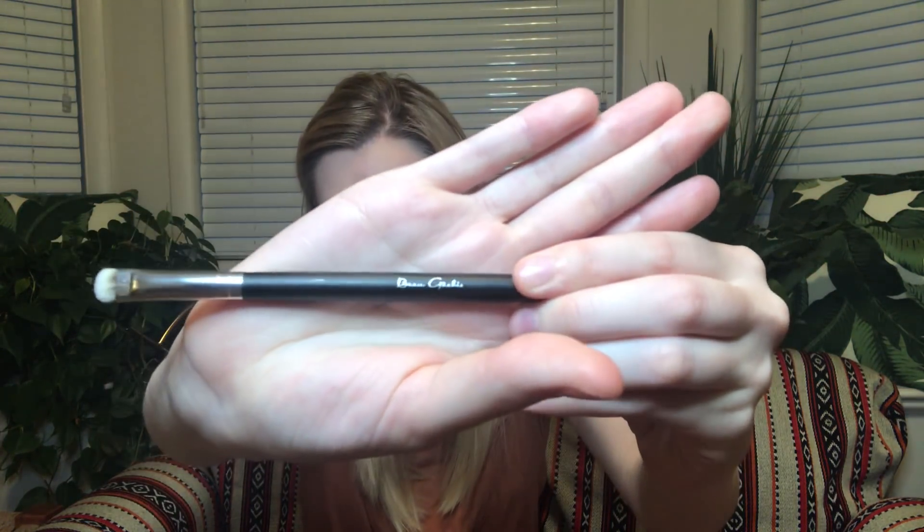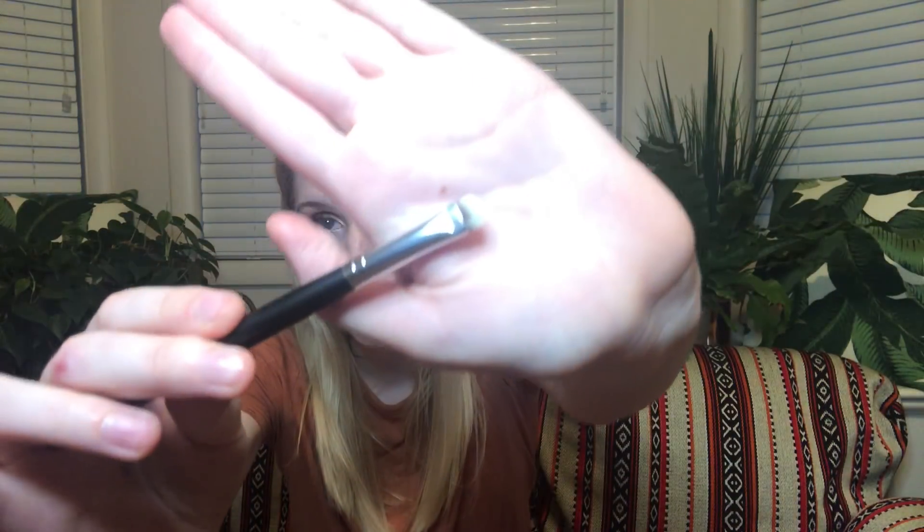The first thing I am pulling out is an eye shader brush by Bo Gotchis — I don't know if I said that right. This is probably a good brush to get your inner corner or to smudge under your eye. I love getting brushes — that always makes the value of the bag seem more worth it.